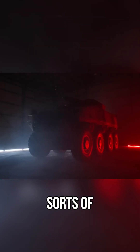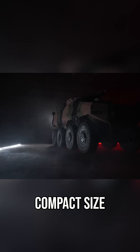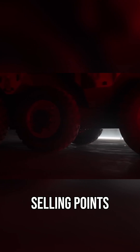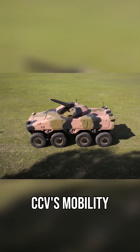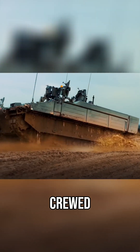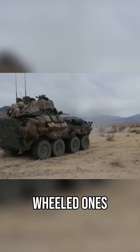For these sorts of missions, the vehicle's combination of firepower, compact size, and high mobility are massive selling points. The Atlas CCV's mobility is claimed to be sufficient for it to work as a combat wingman for crewed tracked vehicles, as well as wheeled ones.